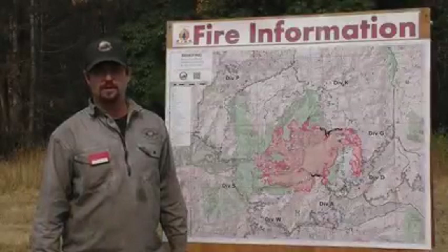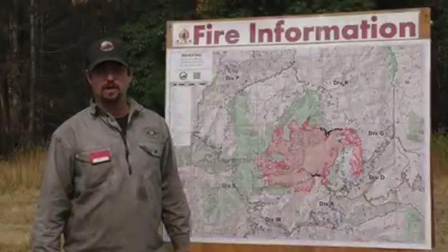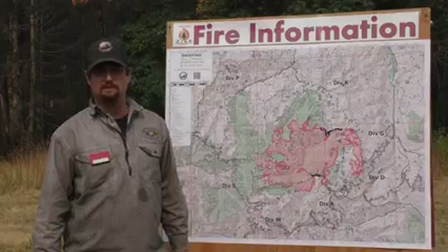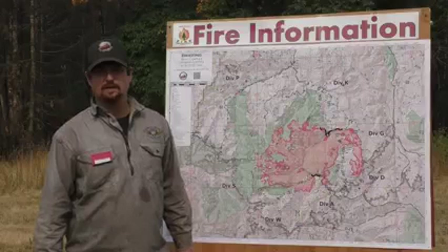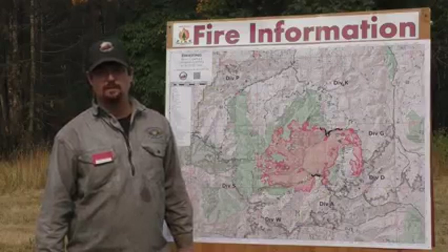I'm Michael Albritton, Operations Section Chief on the Bull Complex fire. Today's Thursday, September 9th. The fire is at 19,349 acres. The Bull Complex is a full suppression fire and we are utilizing some indirect roads and direct roads for our primary containment lines.